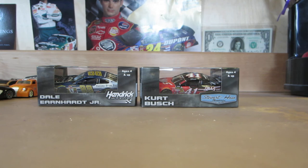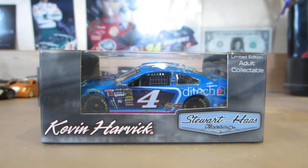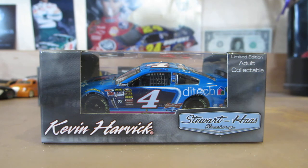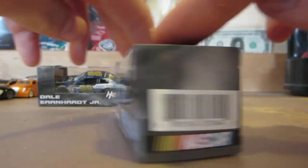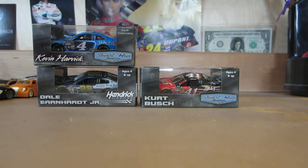This car just came out also, and it is Kevin Harvick's Ditec car. I'm probably not going to get the Budweiser car because it's relatively the same as the 2014. Right on to the third and final package.